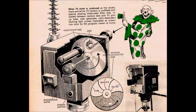Color TV on your black and white set — that was the plan back in 1968. Color television sets were still rather pricey back then; my dad and mom didn't buy their first set until around 1969 or 1970.